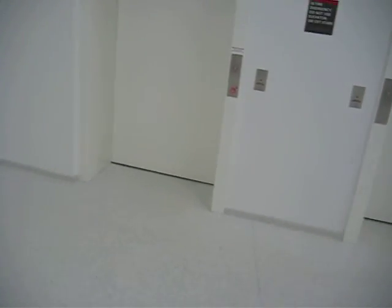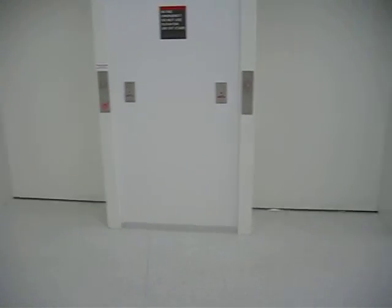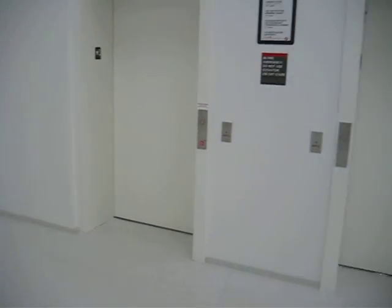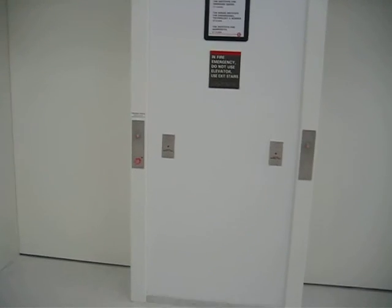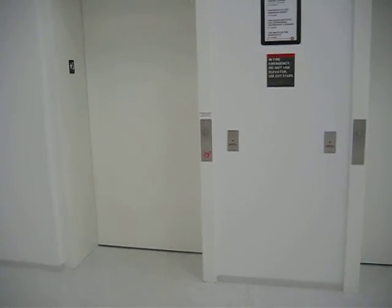They are outside the actual library. The library is on the other side of the building, and you can only get into it on floor 4 or 2. The library elevators go from 2 to 5, and these go from 1 to 5.